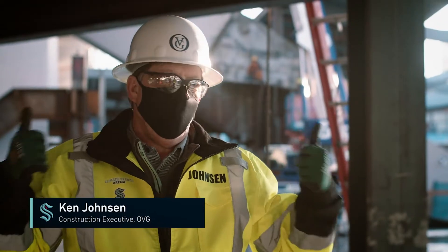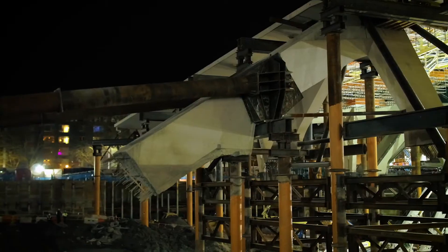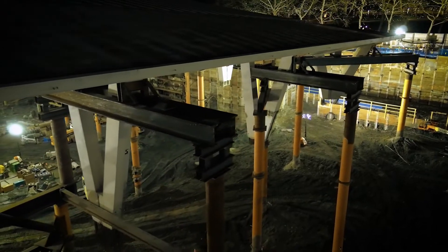We had a 44 million pound roof we had to hold up temporarily. We had 72 columns that did that. It was a really complicated job to hold all that weight.